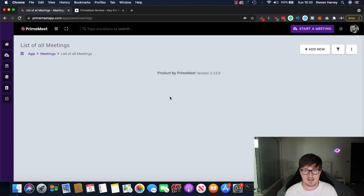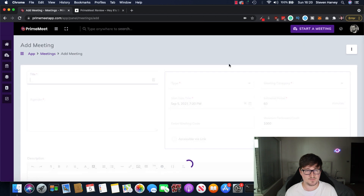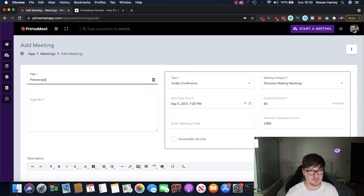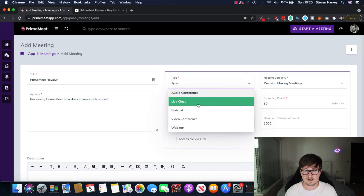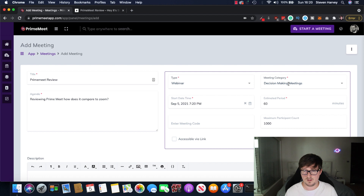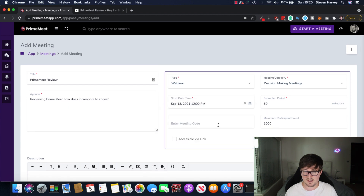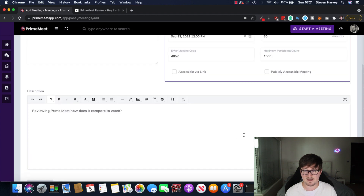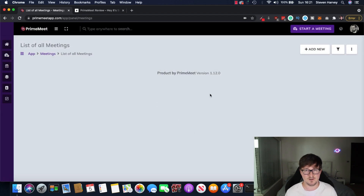Let's take a look at meetings now. You can go ahead and schedule a meeting here. So title — let's just say Prime Meet Review. We can put the agenda in here: reviewing Prime Meet, how does it compare to Zoom, etc. So we can schedule this in. Let's say I want this to be a webinar — decision making meetings — scheduled for Monday. You can put a meeting code in here so that people who want to join will have to enter this meeting code, which they'll get via email. Participant count, publicly accessible, accessible via link. Put the description here. You can save the meeting or put a keypad on it. It's super easy to get these scheduled and then they'll appear in your meetings calendar.